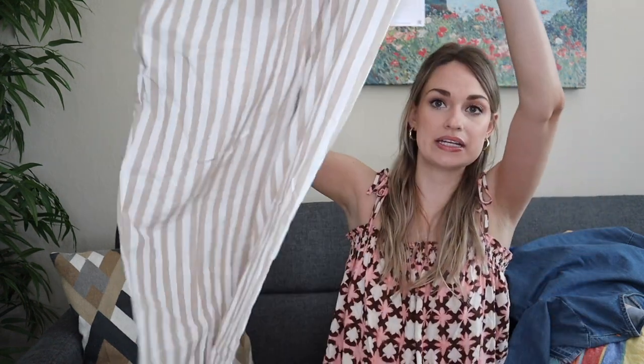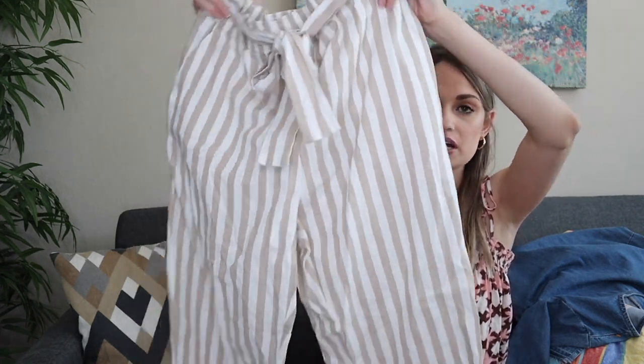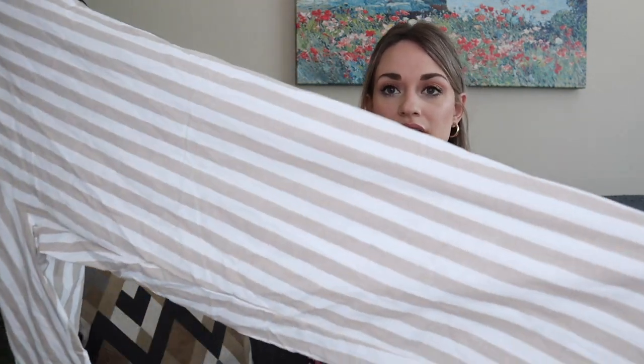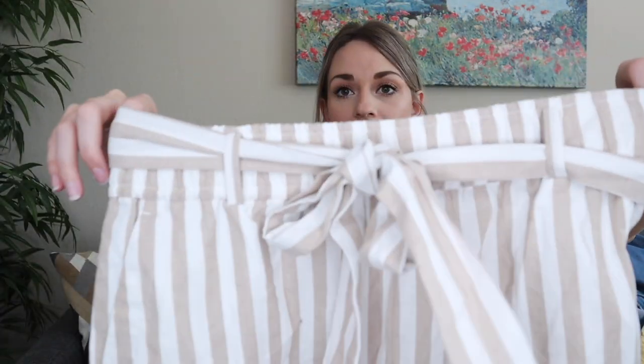More newer tags — these are 100% cotton pants by Zara Basic in size medium. Great for summertime: a tan and cream stripe with a tie waist.